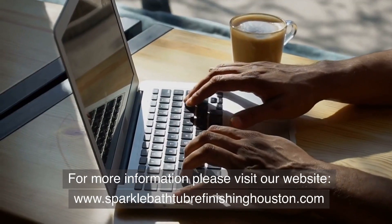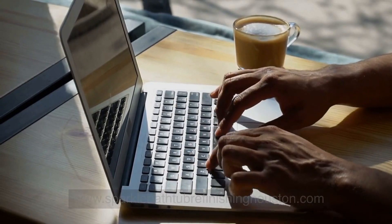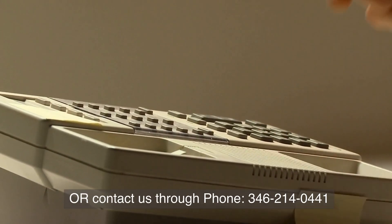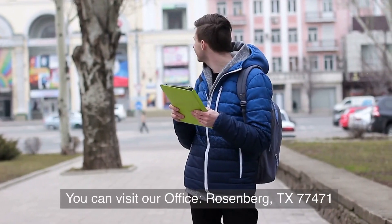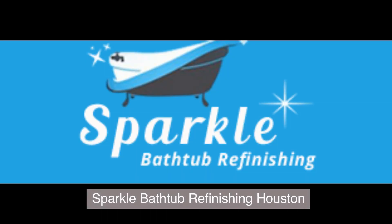For more information, please visit our website, www.sparklebathtubrefinishinghouston.com, or contact us by phone at 346-214-0441. You can also visit our office in Rosenberg, Texas 77471. Sparkle Bathtub Refinishing Houston.